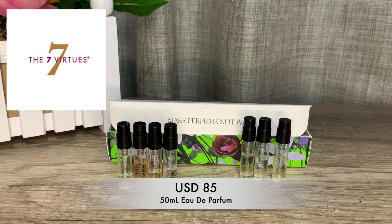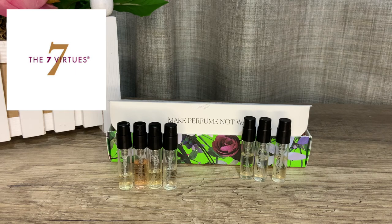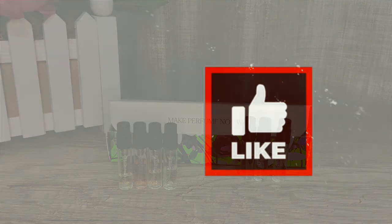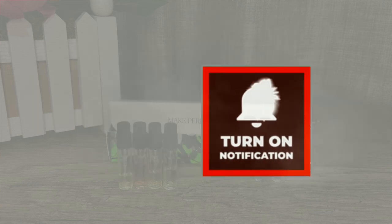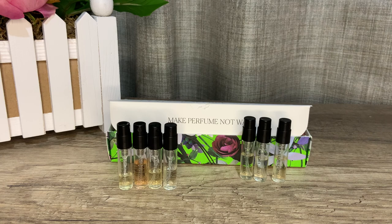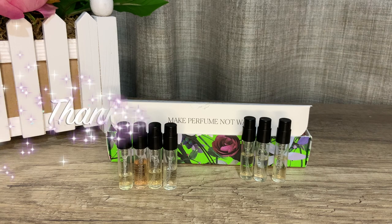The 50ml retails for $85 USD. That's it for today, guys — thank you so much for joining me. If you liked this video, please give it a thumbs up, share your thoughts in the comments below, subscribe if you haven't yet, and turn on notifications so you know when a new video is uploaded. Stay safe and smell great, everyone — I'll see you in my next video. Bye!